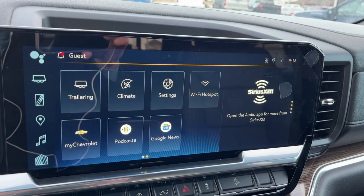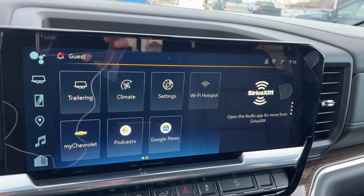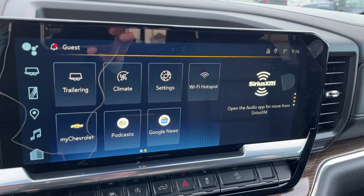On the second page we have our trailering lights, climate controls, settings, a 4G LTE Wi-Fi hotspot, My Chevrolet, podcasts, and Google News.